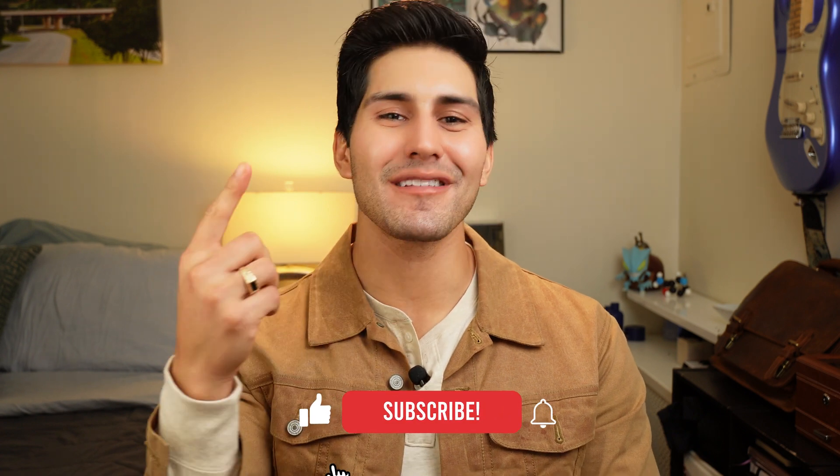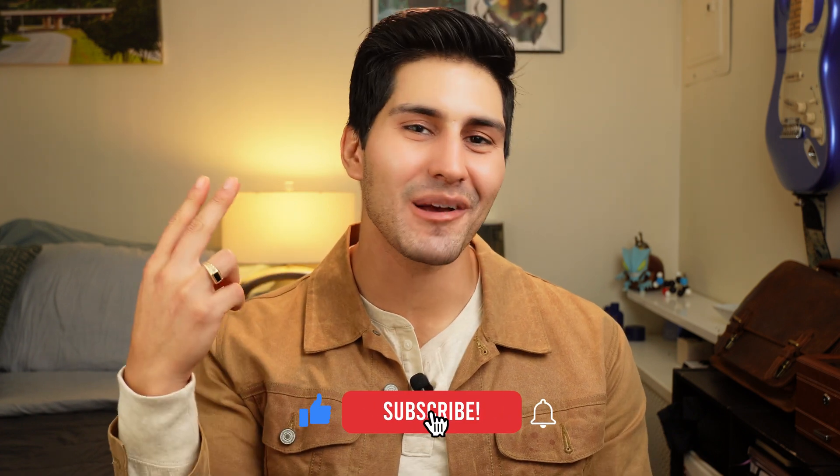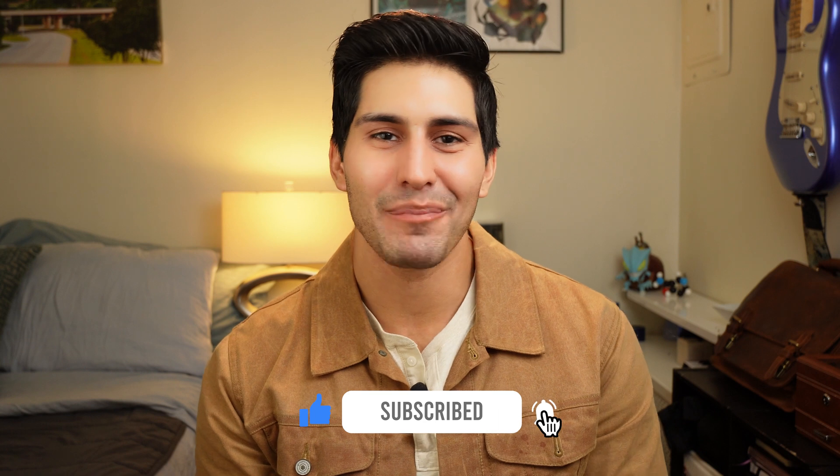And number three — hook your boy up with a like and a subscribe. Drop those comments. I'll be happy to answer any questions you've got. Let's get back to it.